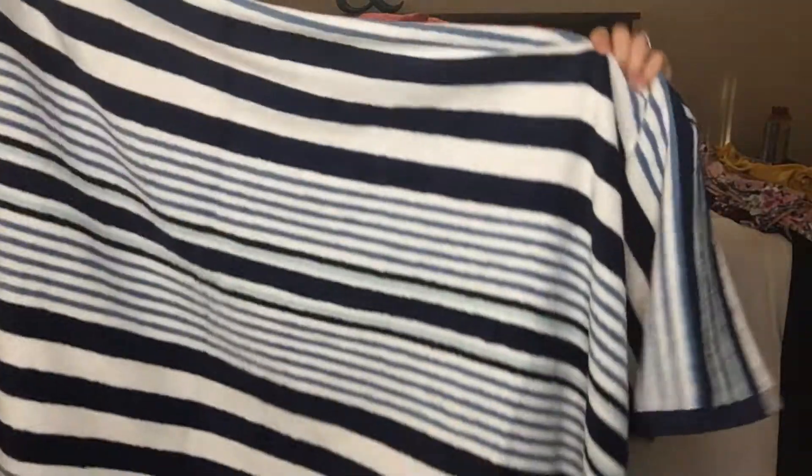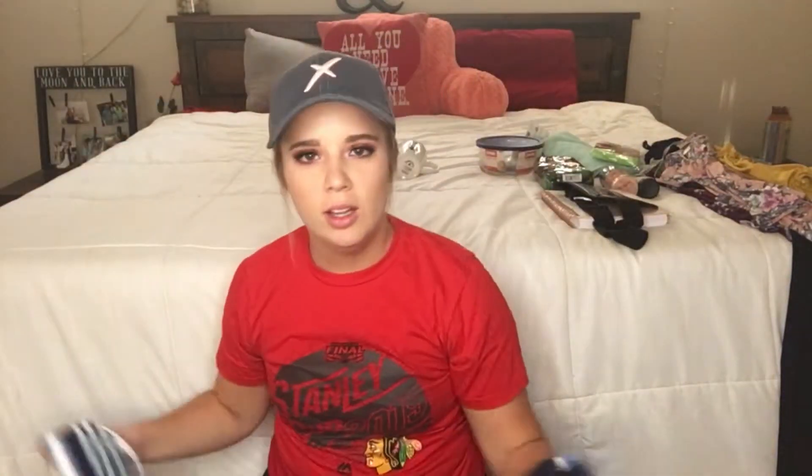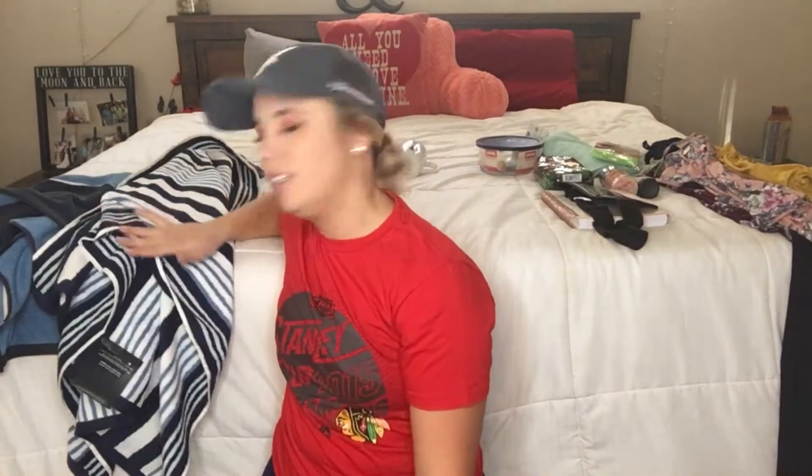I got this one and then another striped one. We do a lot of blue in this apartment — it's one color we can both agree on and really love. I am so excited to have these and ditch some of our old musty towels. Alright, next we'll move on to some kitchen stuff.